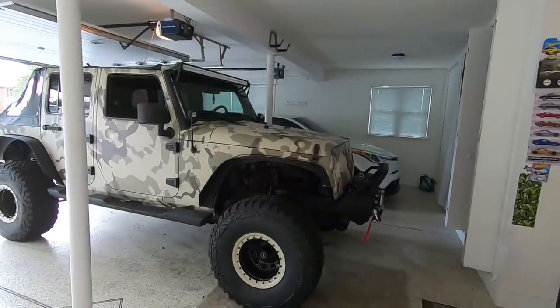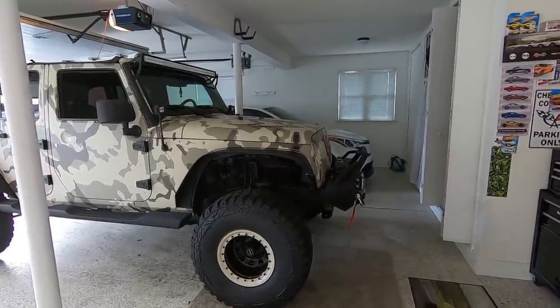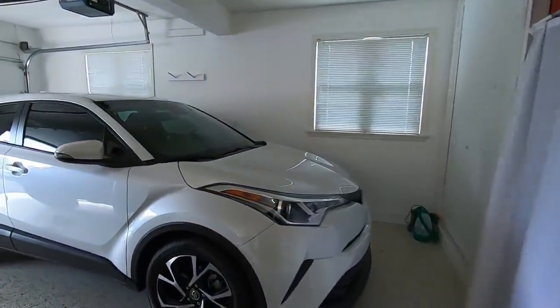Howdy and welcome to the channel. Hope you guys are having a great day. Today is going to be an epic video. I got my girlfriend a Tesla — it's right over here. You can see it is the Model X and it's pretty cool.